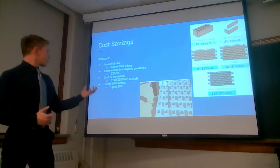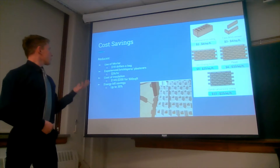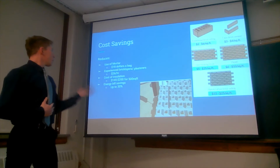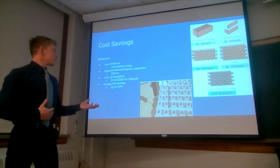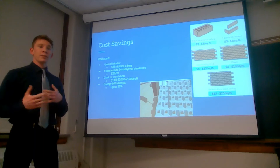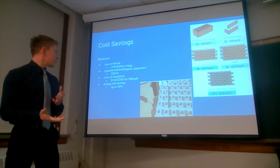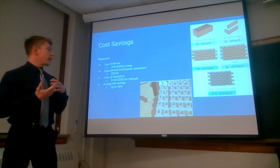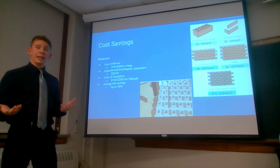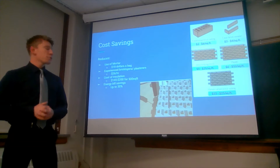The cost savings with this product — first of all, the use of mortar will not be needed. Smart Bricks uses an adhesive similar to 3M VHB double-sided sticky tape, so we won't have to buy bags of quick-crete, which costs on average about $18 a bag. That takes out the use of mortar entirely.